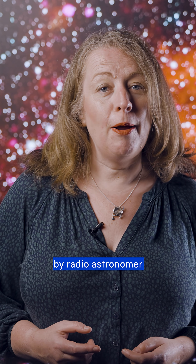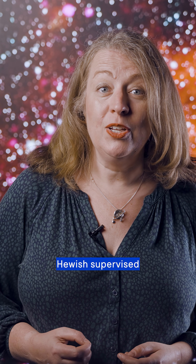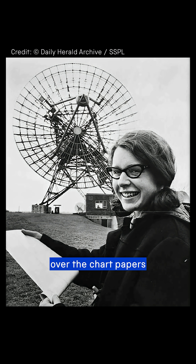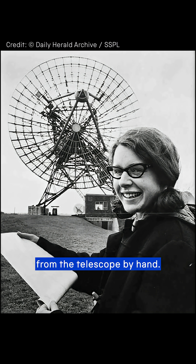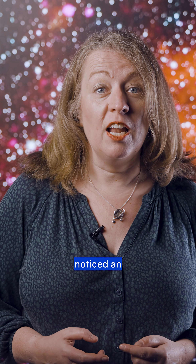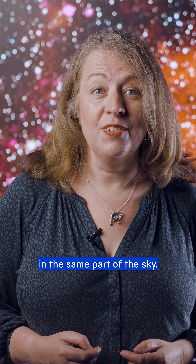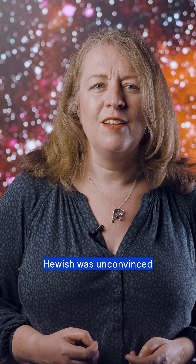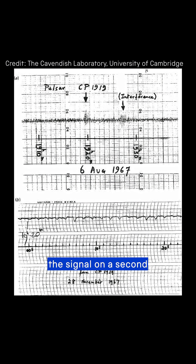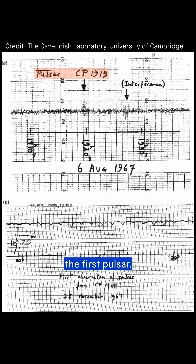It was designed by radio astronomer Anthony Hewish, but not intended to look for pulsars. Hewish supervised a postgraduate student called Jocelyn Bell Burnell, who was responsible for checking over the chart papers from the telescope by hand. Not long after the telescope was switched on, Bell Burnell noticed an anomaly on the charts — one that she'd remembered seeing before in the same part of the sky. Hewish was unconvinced at first, but after corroborating the signal on a second radio telescope, it was undeniable. Bell Burnell had found the first pulsar.